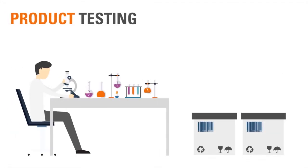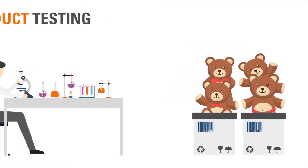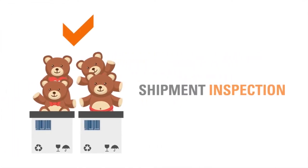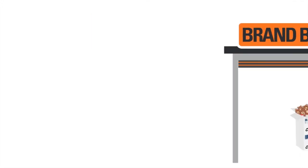If the toys fail testing, a nonconformity report will be sent to George and the importer to prevent the shipment of non-compliant toys. Luckily for George, he's a responsible manufacturer and his toys have passed, so he can move on to shipment inspection.